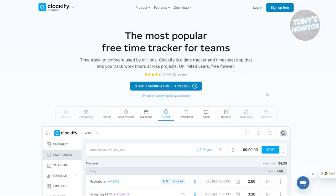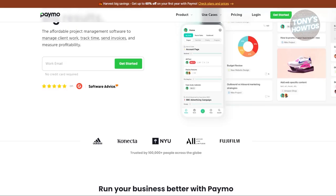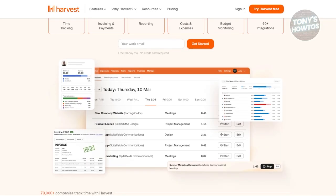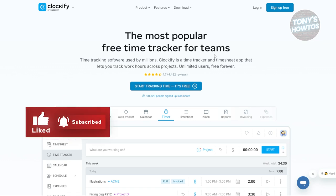Each of these time tracking apps offers unique features based on specific needs. Rise.io provides detailed insights into productivity, Toggl Track offers versatility, Paymo combines project and time management, Harvest is an affordable and straightforward solution, and Clockify is a budget-friendly option. Explore these apps to find the one that best fits your workflow and productivity goals. If you found this video helpful, hit the like button and watch our next video.